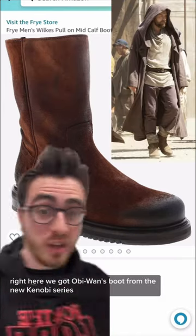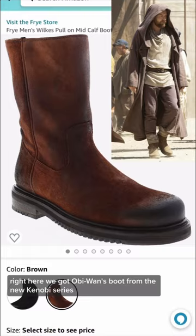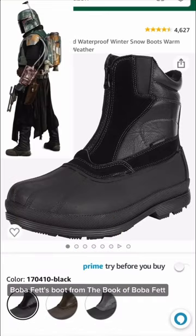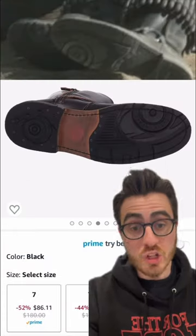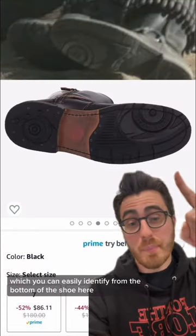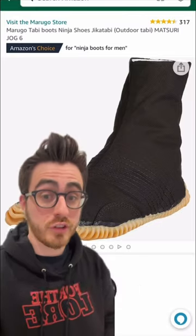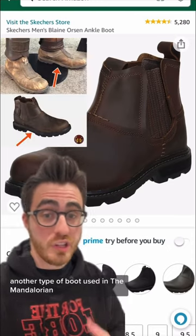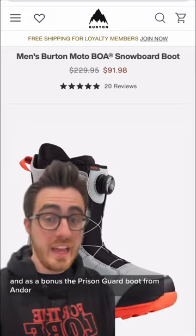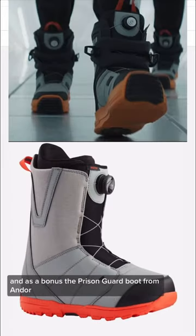Right here we got Obi-Wan's boot from the new Kenobi series, Boba Fett's boot from the Book of Boba Fett, Cad Bane's boot from the Book of Boba Fett — which you can easily identify from the bottom of the shoe here — Ahsoka's boot from the Mandalorian, another type of boot used in the Mandalorian, and as a bonus the Prison Guard boot from Andor.